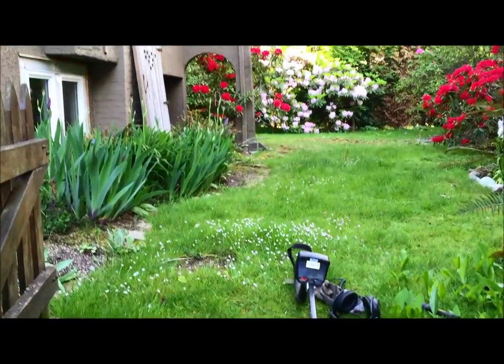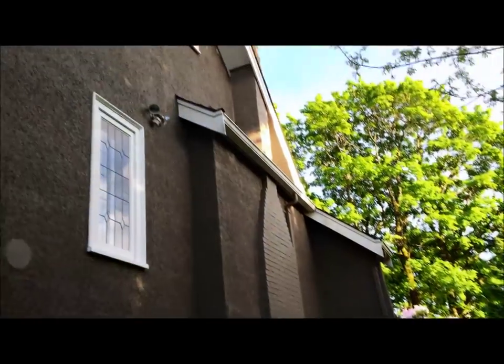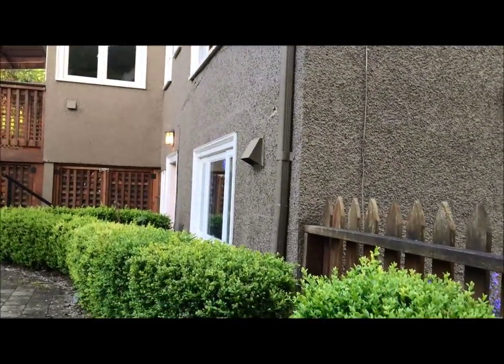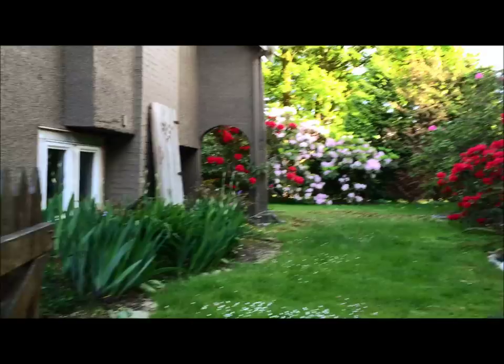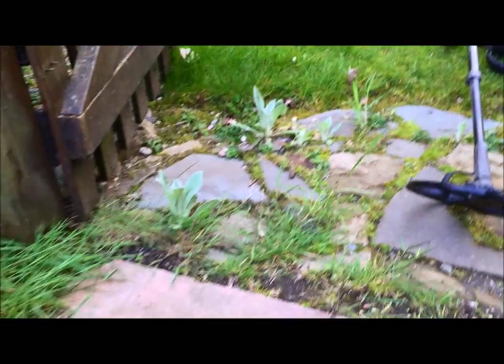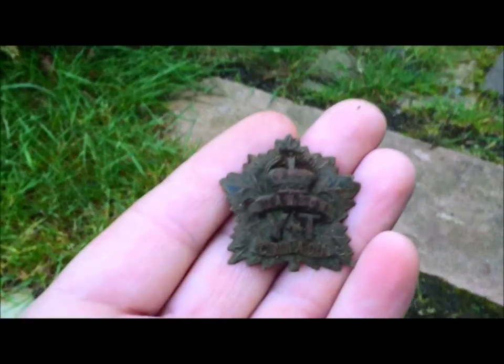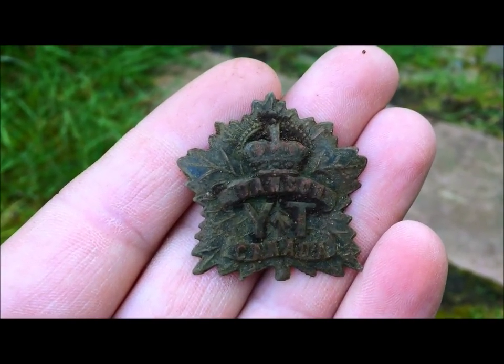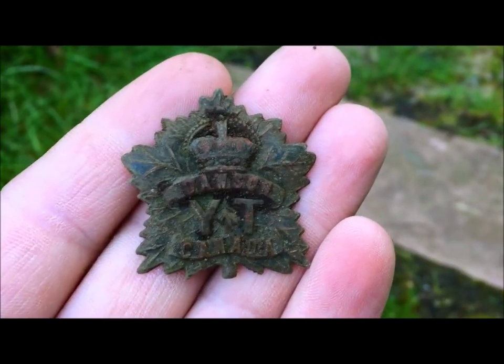Hi everybody, Canadian Treasure Hunter here. I just finished inspecting a really nice old house — this house goes back to probably 1920 or older, beautiful yard. So far I've found a bunch of old pennies, and I picked up a killer item here. Super happy getting this — it says Dawson, Yukon Territory, Canada. Some sort of badge — unbelievable, a territorial item!